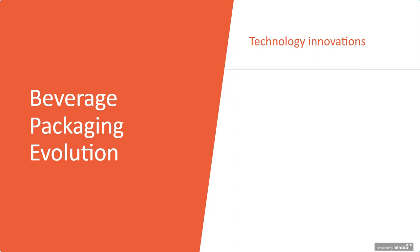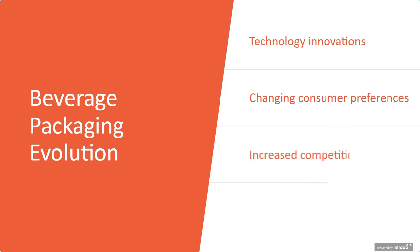Beverage packaging has really evolved a lot in recent years, driven by technology innovations, changing consumer preferences, increased competition, and new legislative requirements. This evolution was disrupted over the past year as COVID-19 sent shockwaves throughout world markets. We expect disruption from COVID variants to continue, but the longer-term evolutionary market trends will continue to unfold at varying rates. This presentation is divided in two parts: the first five trends are connected to COVID, and the next five are mid- and long-term, involving sustainability, smart packaging, and tethering.